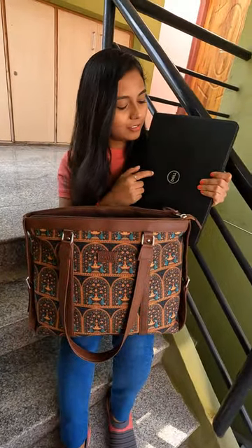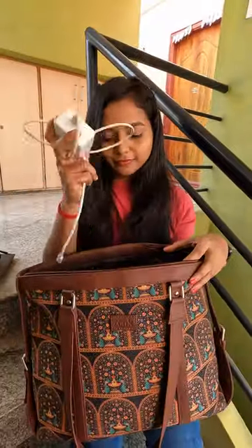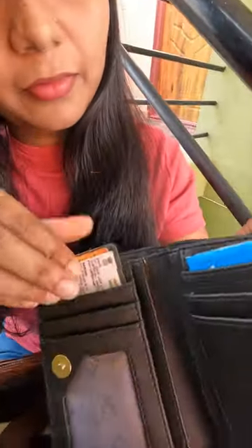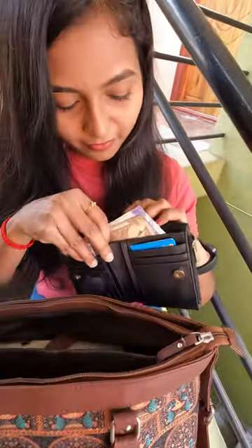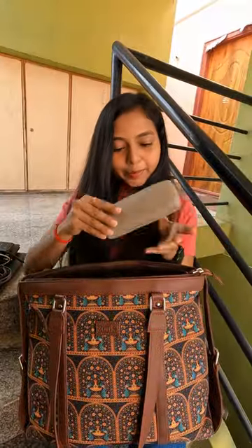First and most important thing is my laptop, headset charger, mobile charger, and wallet. I have my debit cards, metro card, and some liquid cash in my wallet. Next I have this power bank.